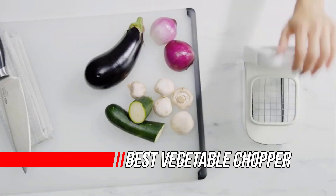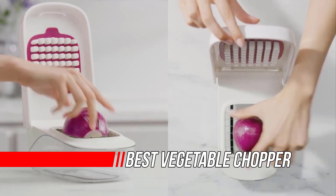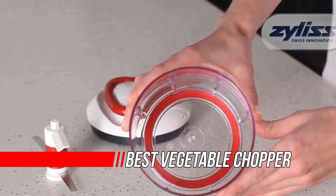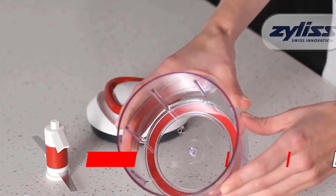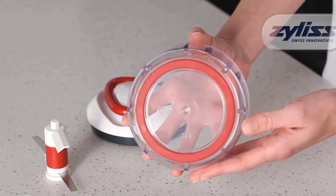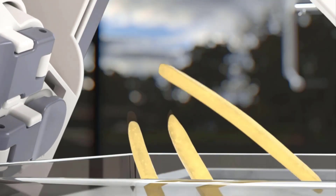Vegetables and fruits are essential in the daily diet and you simply cannot compromise them. But you can't expect to sit and chop up everything you need to make lunches, dinners, snacks, and salads. To make sure you can still do this job while sparing some time, it's time to look for the best vegetable chopper for your kitchen.